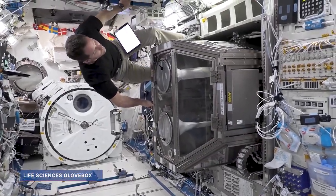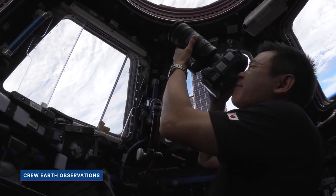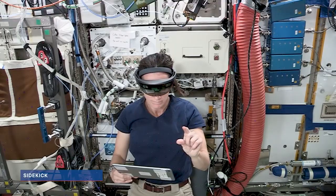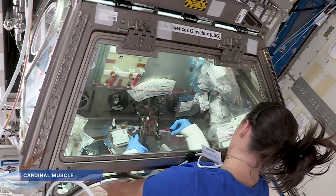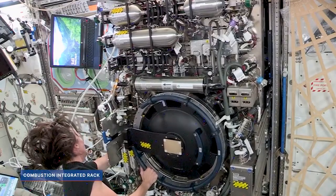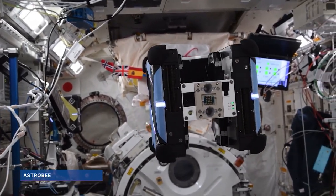Over the years, the capabilities of the laboratory have expanded and grown along with the interest in doing this kind of research in low Earth orbit, which is really remarkable. We've seen a little bit of everything — we've done human immune system research, lots of research into medication formation, fluids research, combustion research, even robotics research — this huge range of different things that we've gotten to touch during our mission.